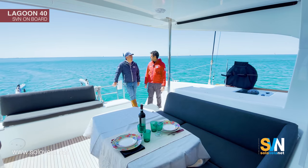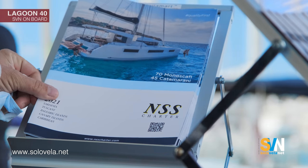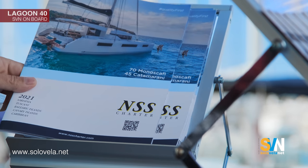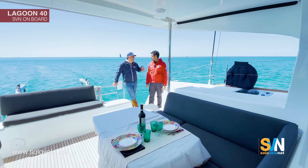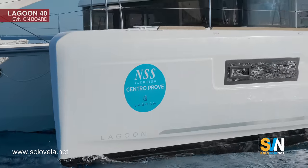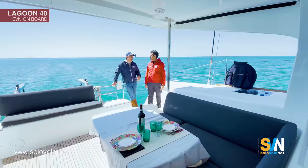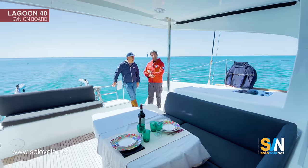NSS Yachting is also the biggest charter company in Italy. We have 115 boats — monohulls and catamarans — in different bases. We have this base in Tuscany at Cala de Medici, then our main base in Sardinia at Cala de Sardi, then two new bases in Italy at Salerno and Portorosa for the Amalfi Coast and the nearby islands, then a base in Palma, in Tenerife, and in the Caribbean.